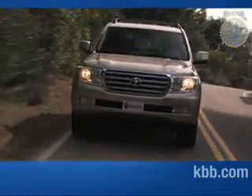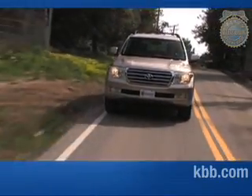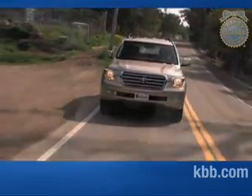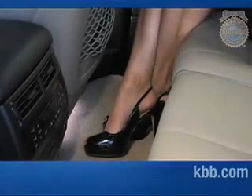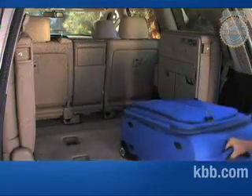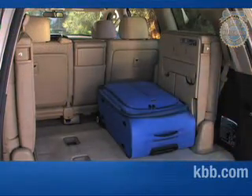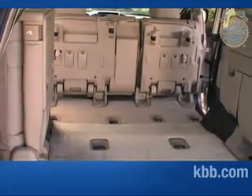While certainly a capable off-roader, the sizeable Land Cruiser may have a harder time squeezing down narrow mountain roads than smaller SUVs. The large size pays dividends inside, where up to eight passengers enjoy lots of room to stretch out. Even in the third row, normal-sized adults will find an acceptable level of comfort. There are more than 16 cubic feet of cargo space behind the rear-most seats, jumping to nearly 82 cubic feet with the second and third rows stowed.